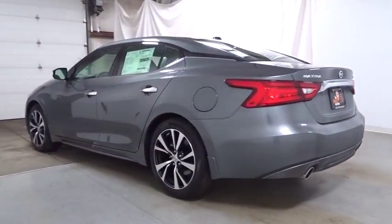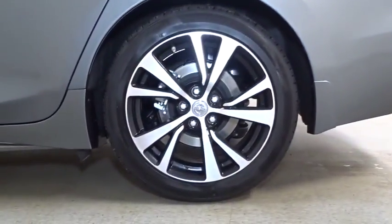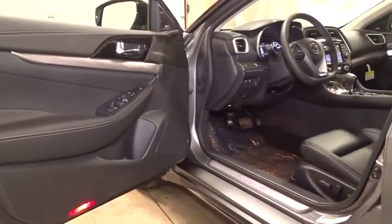Keyless Entry, Bluetooth, Front Wheel Drive, Compass, Fog Light, Electronic Stability Control, Clock, Trip Computer, Tachometer, Outside Temperature Gauge, Engine Immobilizer, Steering Wheel Controls, Power Rear Window Sunshade.